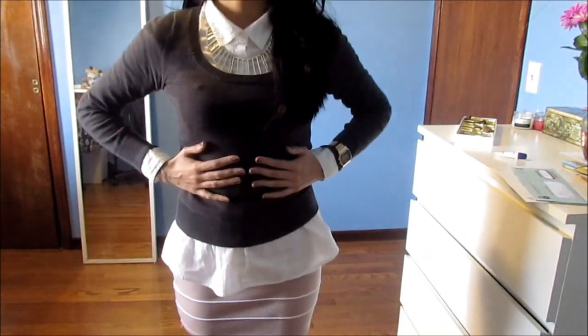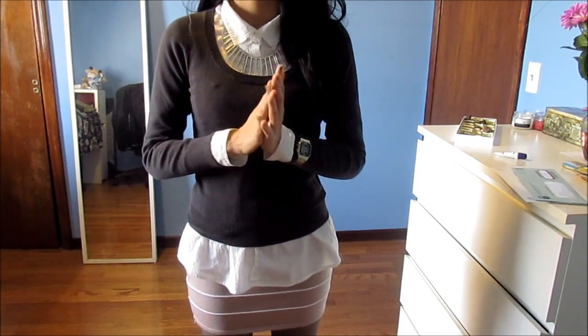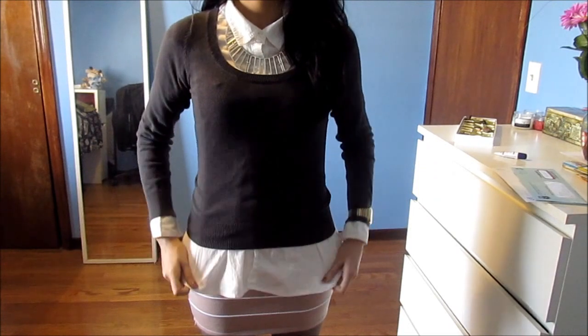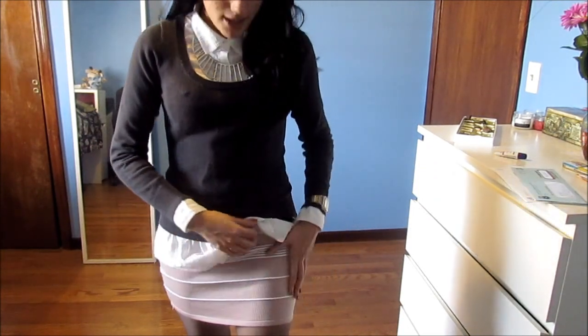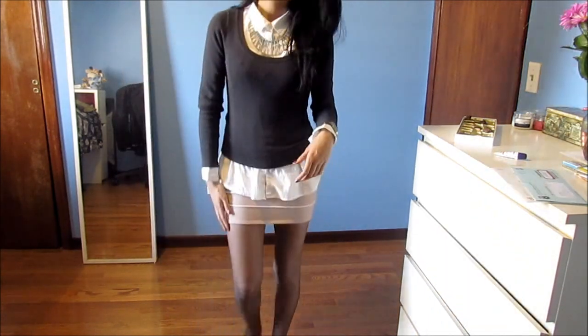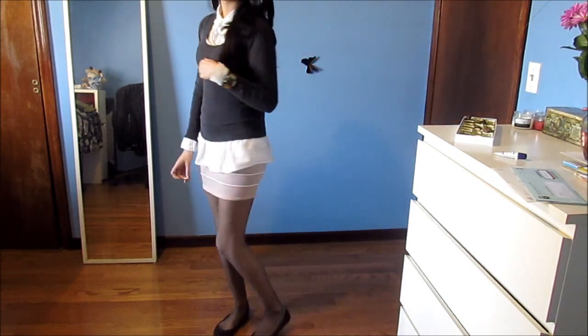So up top I have this grey scoop neck sweater shirt that I got, I think from Forever 21, about two years ago. Underneath I have a white button up and a pink bandage skirt with white stripes. I paired that with some sheer black tights and some black flats.